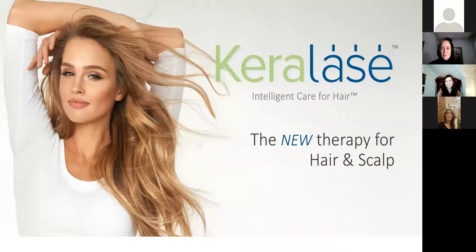Before we move on to the Caralase component, I do want to remind everyone we're giving away a complimentary LaseMD treatment. So if you don't mind, in the chat put your name and email, and we're going to use a random chooser to make sure it's totally fair. Back to you, Dr. Cheryl.